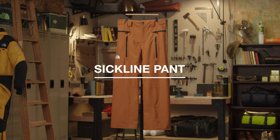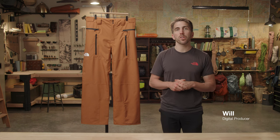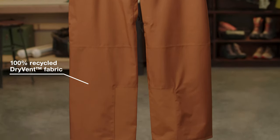The men's SICKLINE pant. This ski and snowboard pant provides comfort and coverage for long days at the resort. It's made with our 100% recycled waterproof and breathable dry vent fabric to help keep you dry.